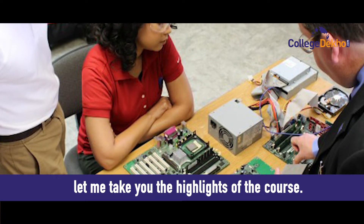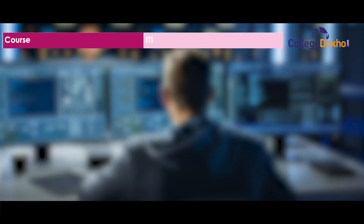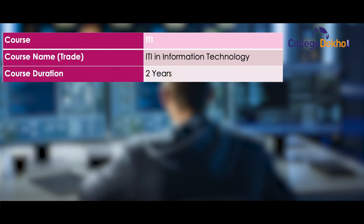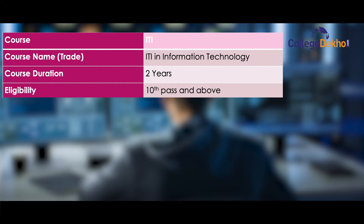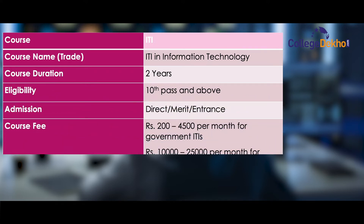ITI Information Technology important highlights: the course name and trade is ITI Information Technology. Course duration is two years. Eligibility is 10th pass and above. Admission is through direct merit and entrance exam. Course fee is 200 to 4,500 per month for government ITIs.